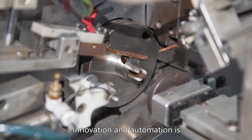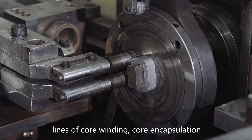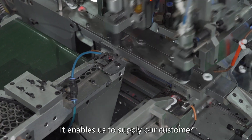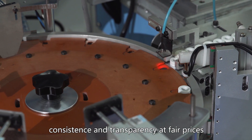Innovation and automation is the key in our production. We have fully automatic production lines of core winding, core encapsulation, and core testing. It enables us to supply our customers nano-crystalline cores with high quality consistency and transparency at fair prices.